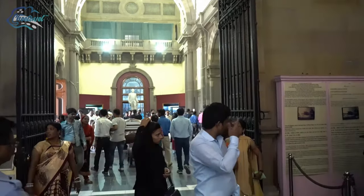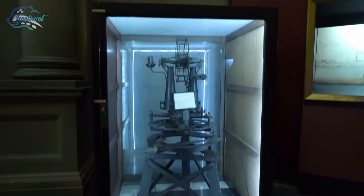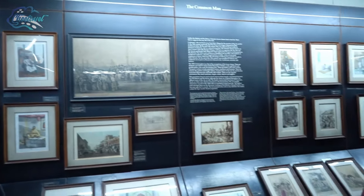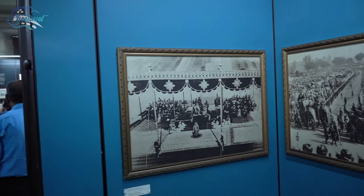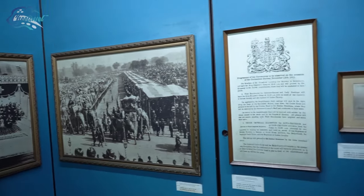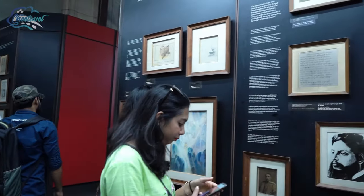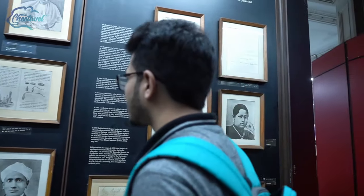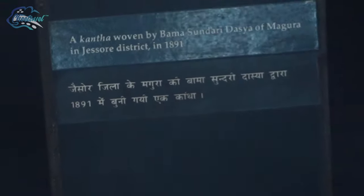Now let's go inside the Calcutta Gallery. It basically displays the history and development of Calcutta, from Job Charnock of the English East India Company to 1911, when the capital of India was transferred to New Delhi. This gallery also has a life-size diorama of Chitpur Road in the late 1800s.